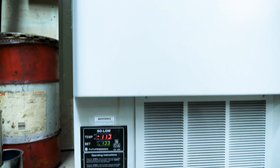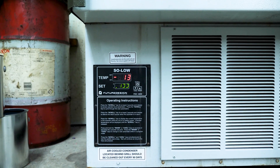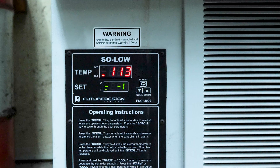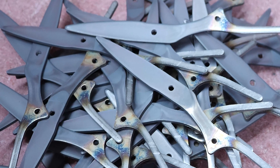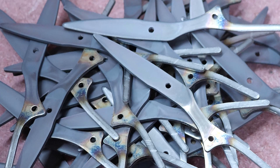Following heat treating and quenching, the blades go into a special deep freeze which takes the blades down to negative 120 degrees Fahrenheit. Dry ice was originally used for this process and is the reason steel is still said to be ice tempered. This process allows for more uniformly hardened blades.